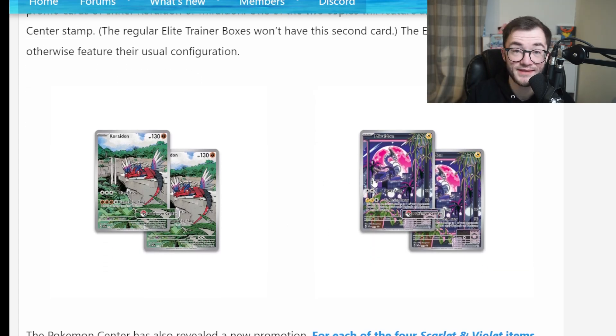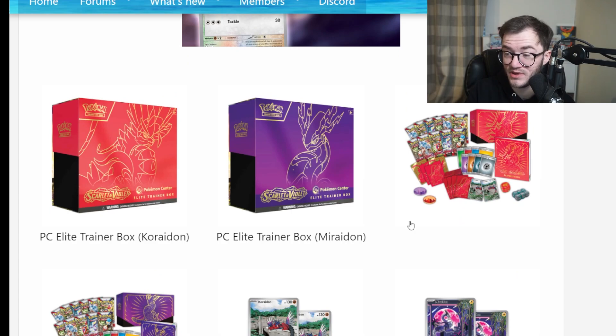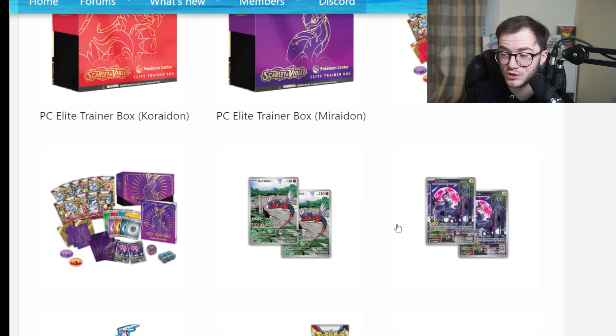These are the promos you get in the ETBs — they're finally giving us promos in regular ETBs. We have the Koraidon and Miraidon in the two different versions, Scarlet and Violet. I love the design of these ETBs. They now come with more packs and a promo, so they've kind of been listening to us. These are the Pokémon Center exclusive ones — I love the colors. Red is my favorite but I'll go for that purple Violet one, that looks really nice.